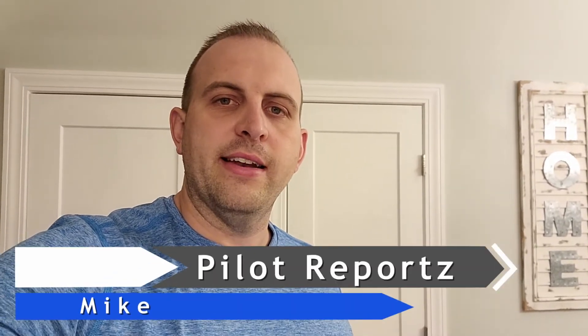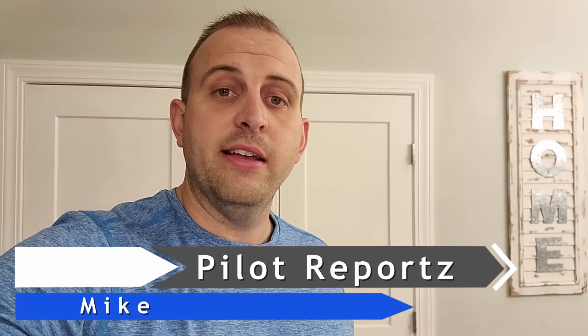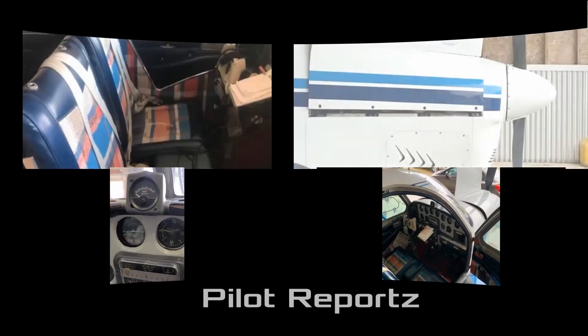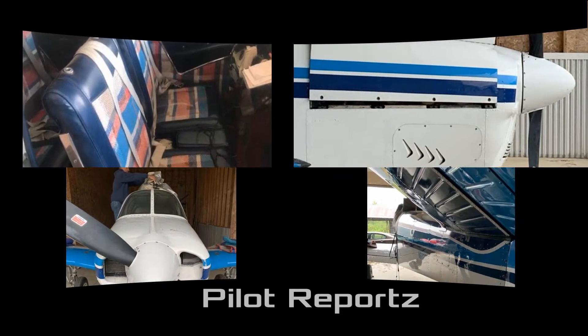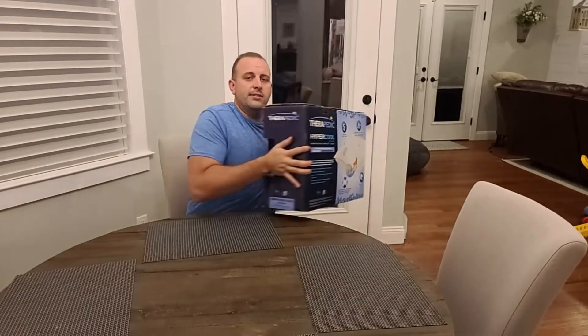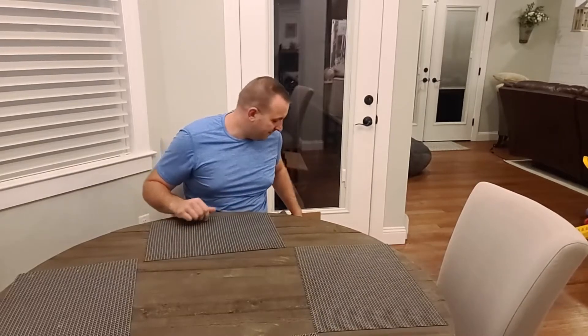What's up internet, Mike here with Pilot Reports. Some of you know I bought a Beechcraft Bonanza, and as part of the deal the seller was supposed to give me seven thousand dollars worth of extras. Those extras arrived, one in my pillow box, so we're going to open up and see what we got. One thing I'm most interested in is this awesome pillow box that the seller was gracious to pack with stuff.